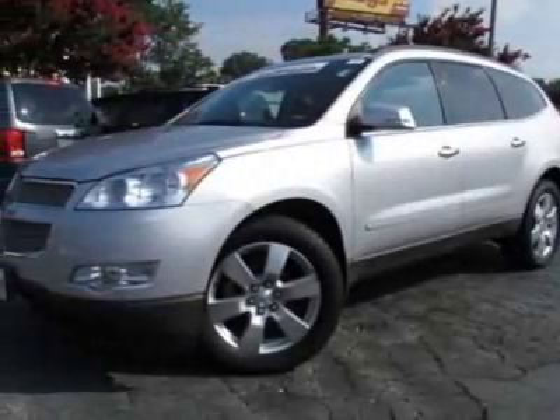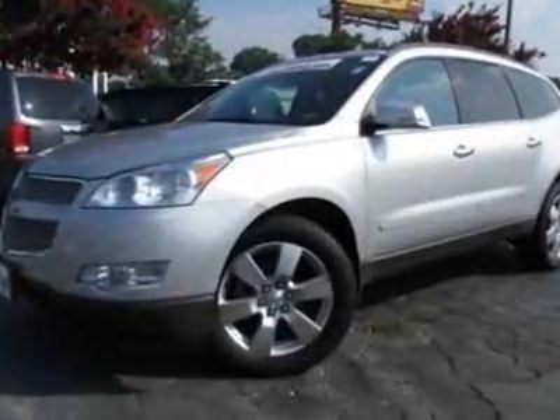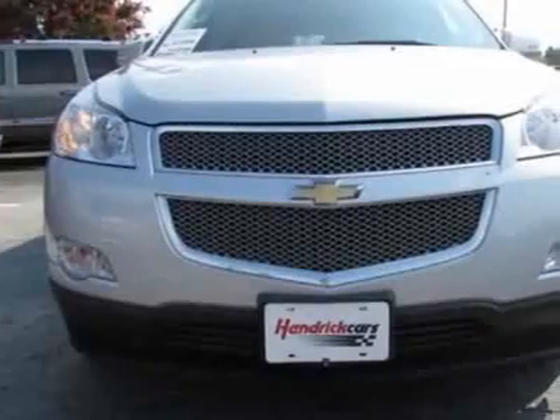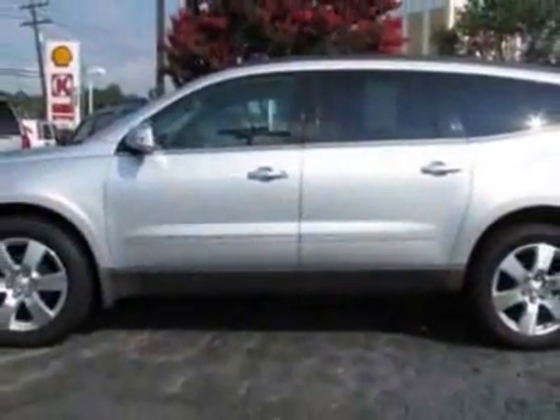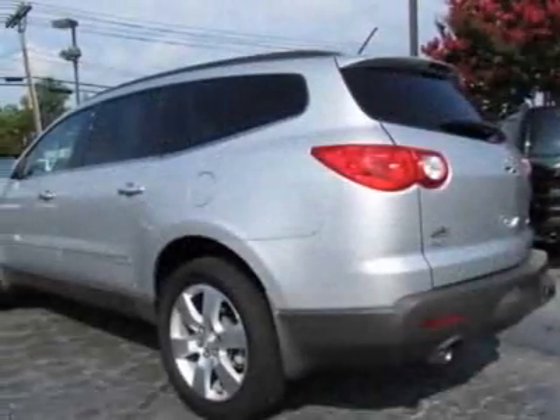Take a look at the certified pre-owned 2011 Chevrolet Traverse. Carfax has certified this Traverse as having one owner. This Traverse has just under 21,500 miles. This vehicle gets 16 miles per gallon in the city and 23 on the highway.